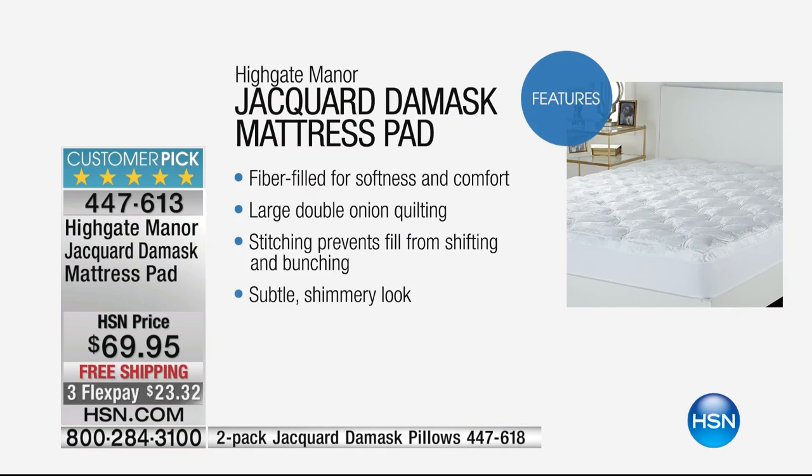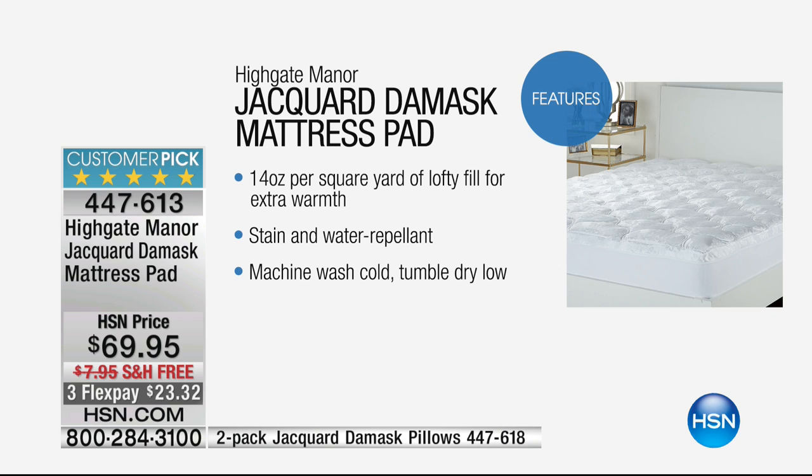By the way, I'm now down to 550 of these — they're going, it just takes a few minutes. It's fiber-filled for softness and comfort — that's 14 ounces per square yard. You have what we call the double onion quilting, which is just the shape of it. There are no onions involved — it's just the shape that is a perfect design to hold the fill, and the stitching they use to create those shapes actually keeps the fill from moving around. So you're not going to be pushing around your feet or toes from migrating fill.